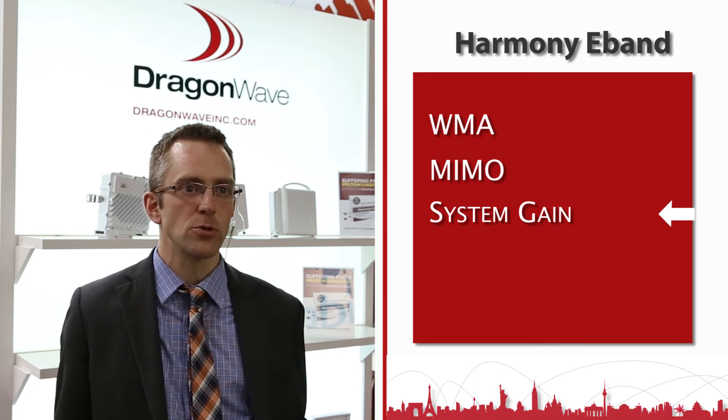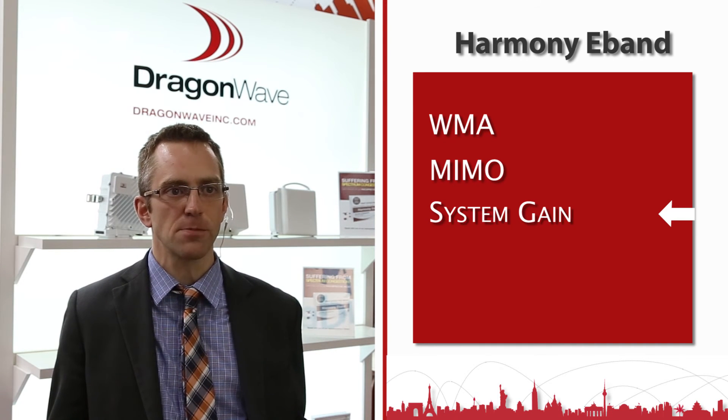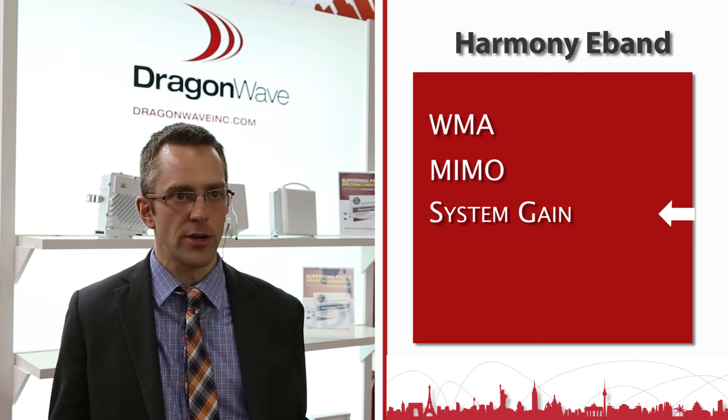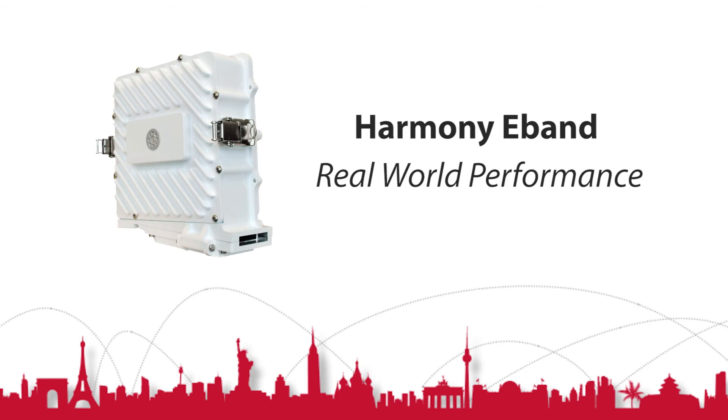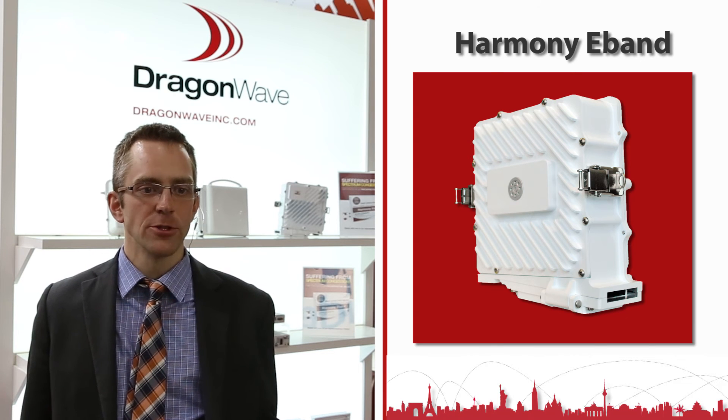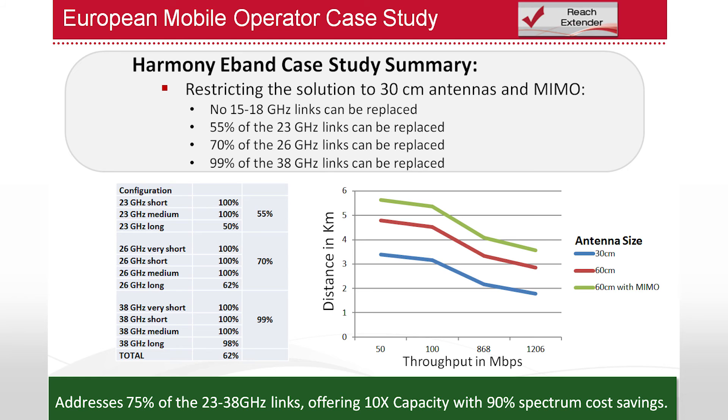This combination of features really expands the 70-80 gigahertz application space to be very comparable to the link range of 23 to 38 gigahertz. The reach extender enables reaches of four to six kilometers in the study we've done, which is at four-nines link availability in a European market. The reach can even expand beyond this at lower availabilities, up to seven kilometers.